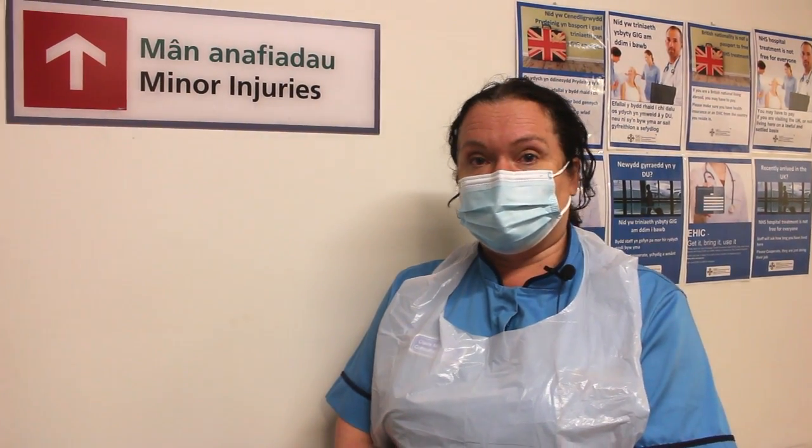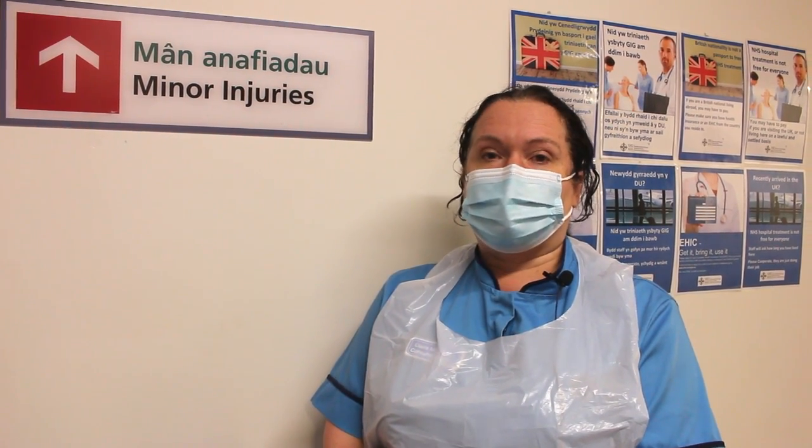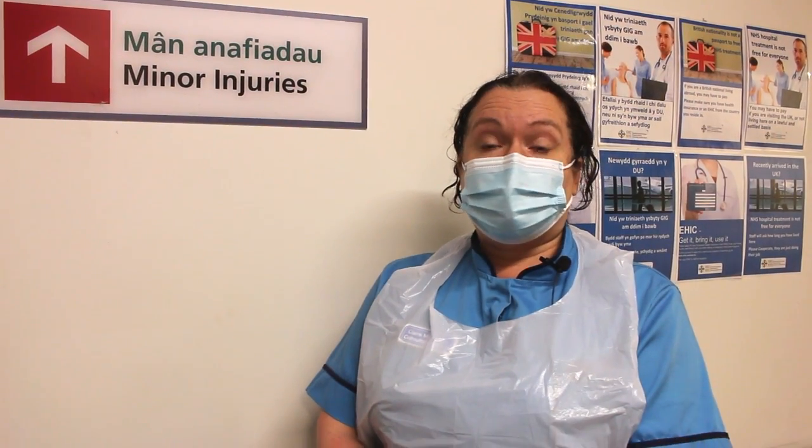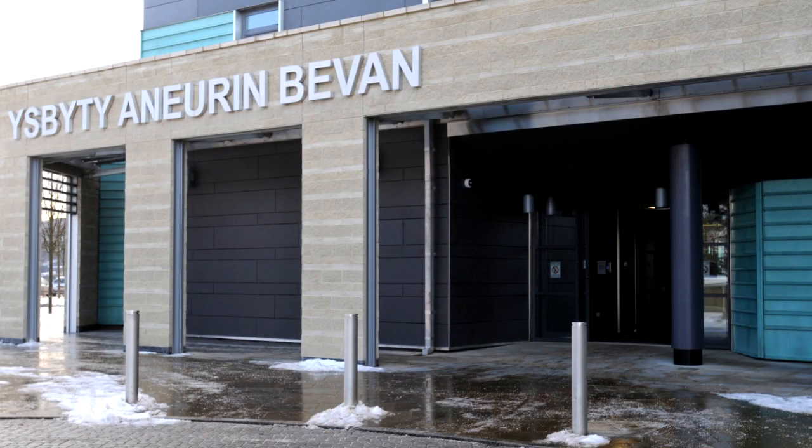Hello, my name is Clare McCarthy and I'm a consultant nurse for emergency care in Aneurin Bevan University Health Board. I cover the four minor injury units. There's a minor injury unit in Ebbw Vale, one in Ystrad Fawr, and one in Abertillery.